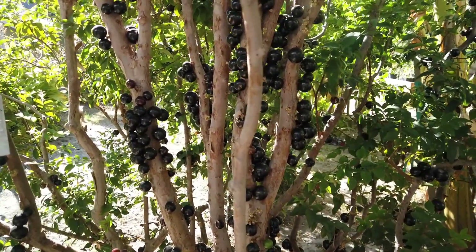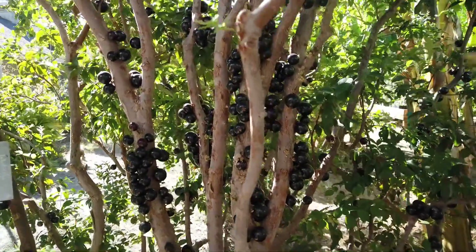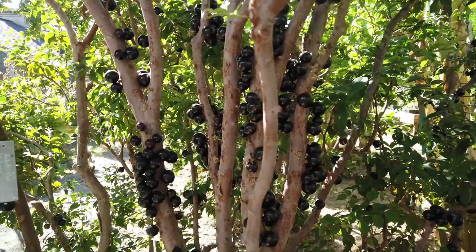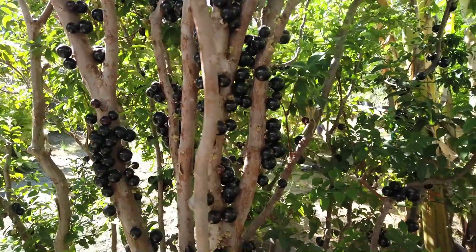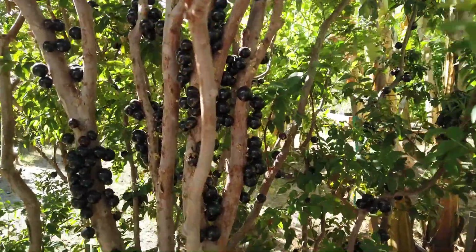Speaking of seeds, I've had some people message me asking if I sell seeds, and I do not — I don't have time for that, sorry. I may be planting some of these seeds here though, and I might end up planting some more seedlings, or grafting them to other varieties, or just selling seedlings on eBay or something. I don't know.